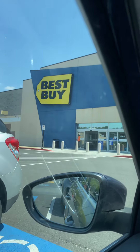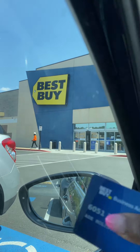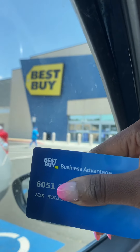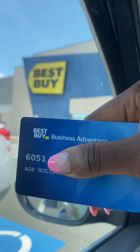Now, how to get this card — this is a tier two card and it's terms net 30. What that means is they give you a line of credit and they give you 30 days to pay that money in full.